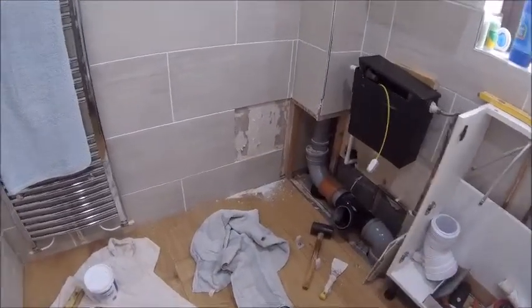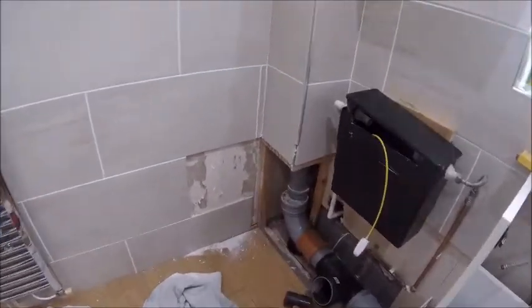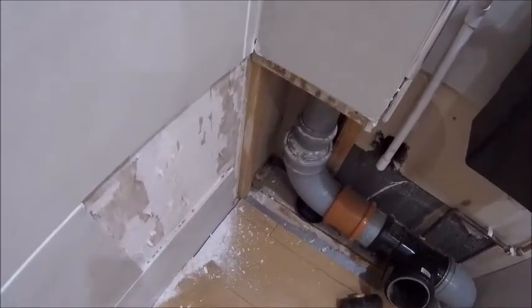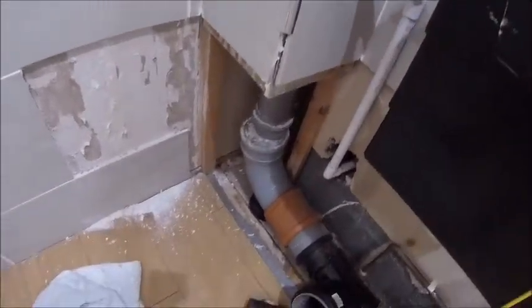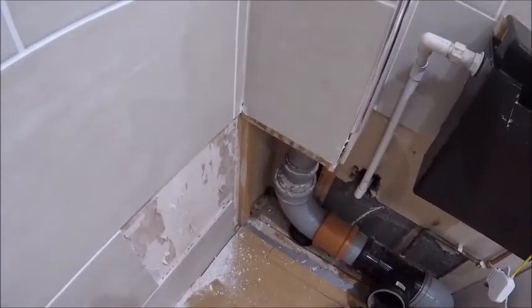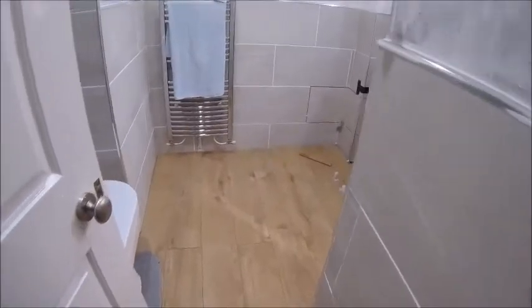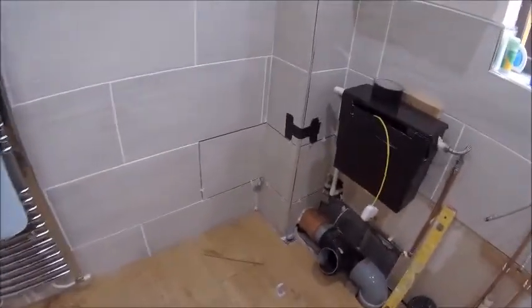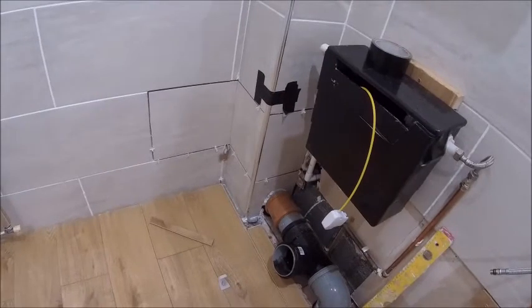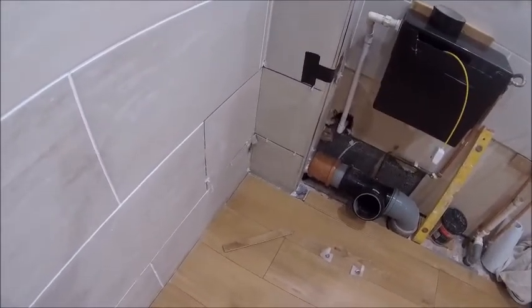Having a bit of a deja vu groundhog day. The last bit of the video showed the toilet all installed and working fine, but the wife's had to change plans. We're now going to box it in and tile all the way to the floor, making a little step so she can put a wicker basket or something in there. So we're back to a bit of a mess again. That corner's finished off - should have done it in the first place really, but you live and learn. Plan A has changed to plan B, a bit like our government.